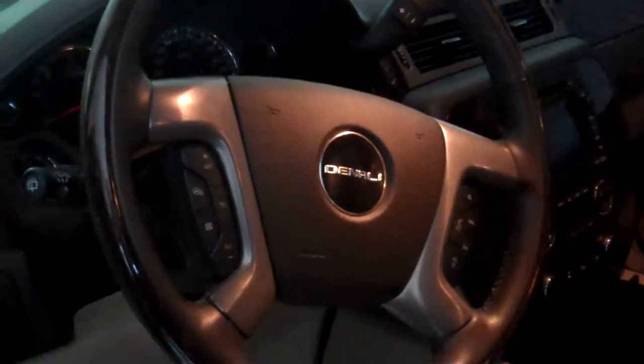It's definitely coming in handy. You've also got a navigation system, tri-zone climate control, and rear seat entertainment and a sunroof on this particular one.